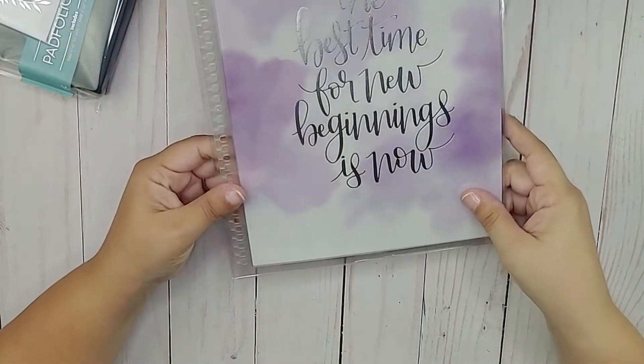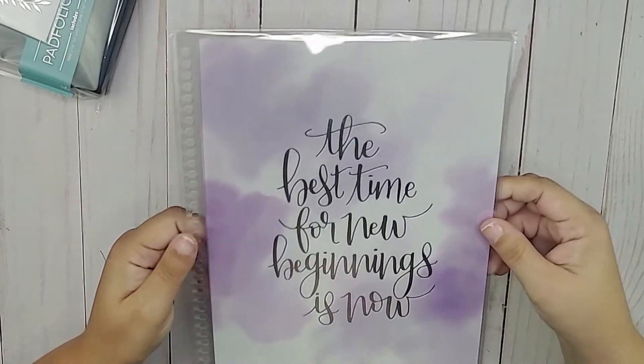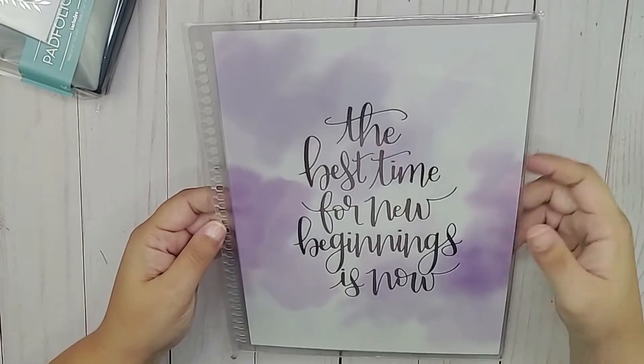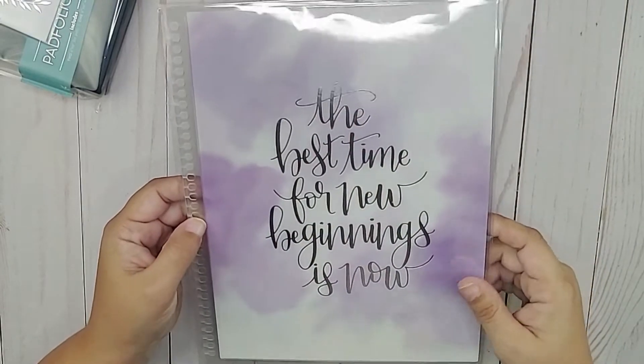Then you get an interchangeable cover — this is beautiful. It says 'The best time for new beginnings is now.' This is the seven-by-nine interchangeable cover for your life planner or monthly planner. I'm excited to have that. It is in silver foil, which is really cool.